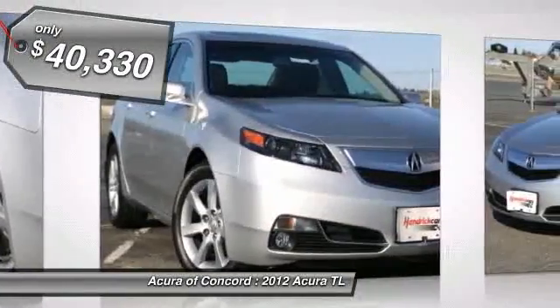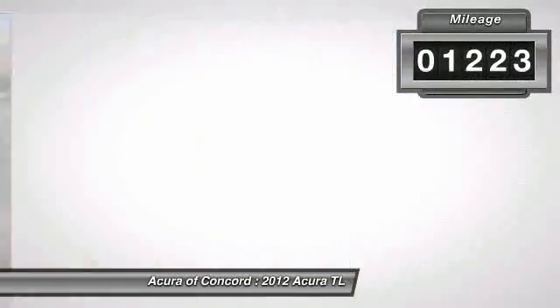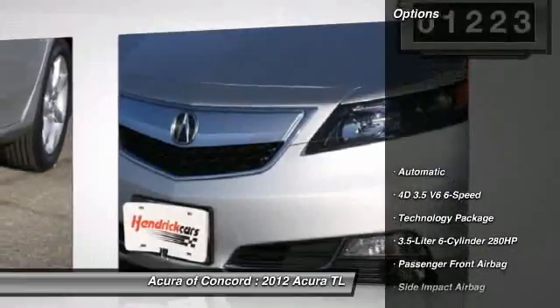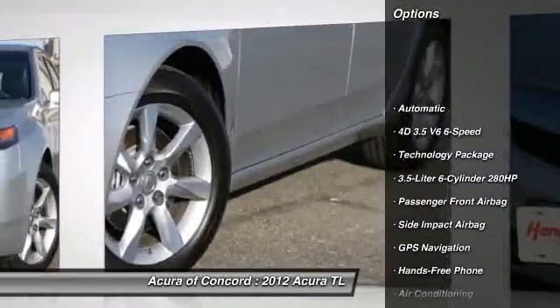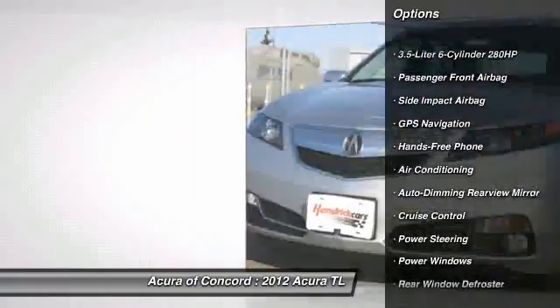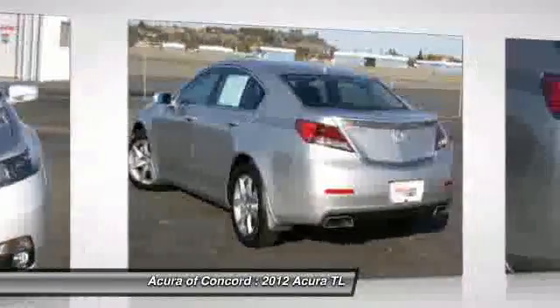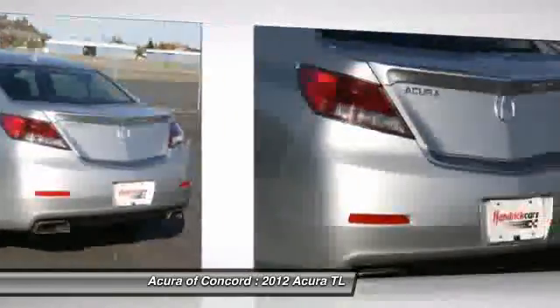This vehicle has less than 2,000 miles. Here are some of this vehicle's great options: traction control, heated seats, front air conditioning, power steering, cruise control, auto dimming rear view mirror, GPS navigation, power windows, rear window defroster, and fog lights.